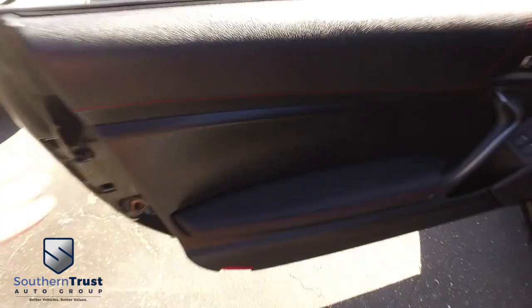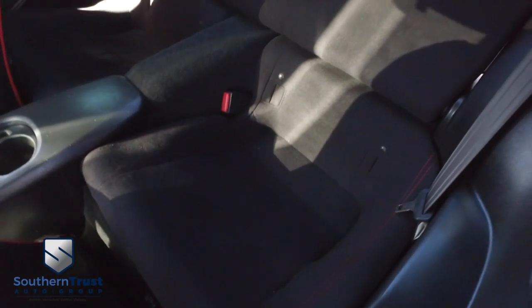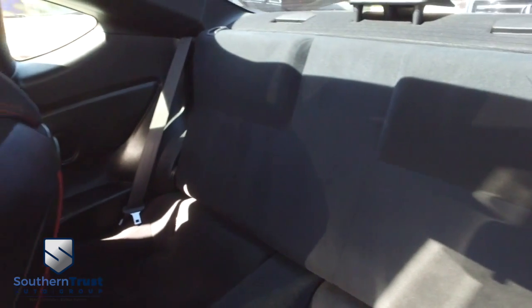Let's go inside your beautiful Scion. Plenty of room for a weekend or a week-long getaway, plenty of cargo space — absolutely awesome. You've got this beautiful red trim, black interior. Wow, that's gorgeous. Power windows, mirrors, door locks. Look at that beautiful fabric seating — no rips, no stains, no tears. There's Southern Trust HD clean machines.